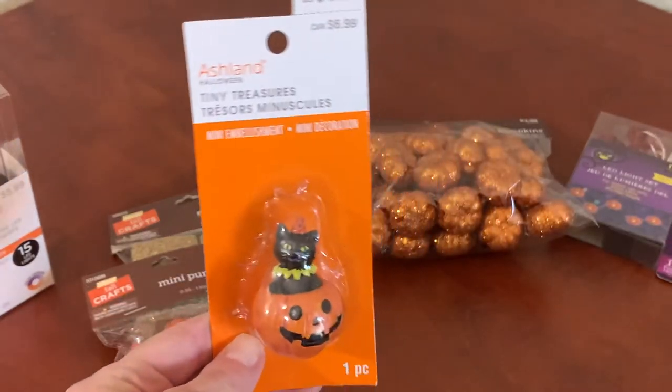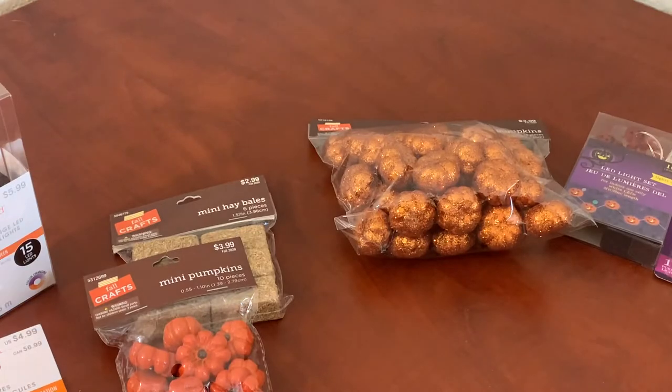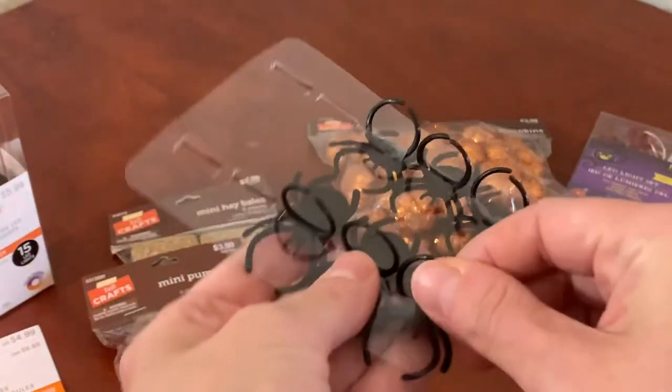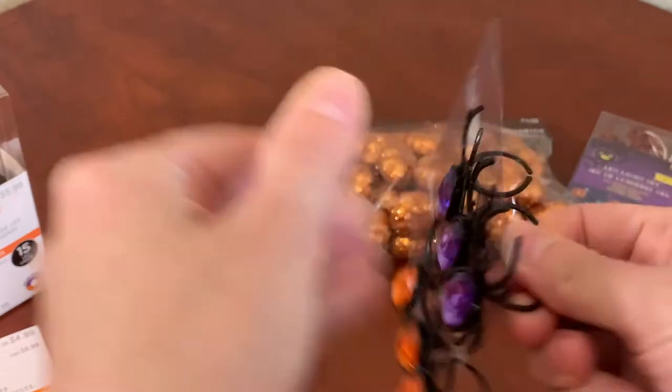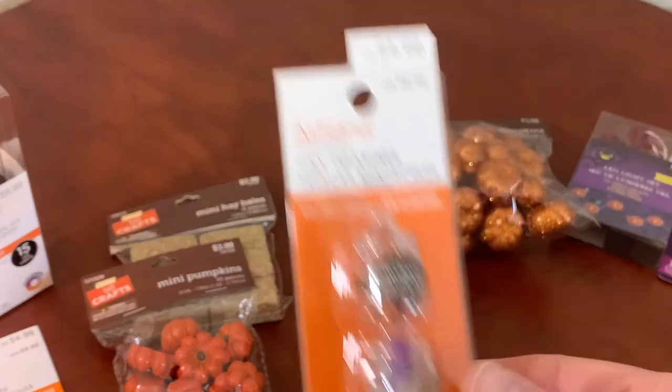Here is a cute little cat figurine that you just place anywhere — it's pretty sturdy. Then I have spider rings; all you need to do is cut the back off of them and then you can attach them to a house or a web. I used tacky glue — they were super cute.